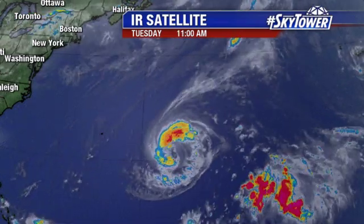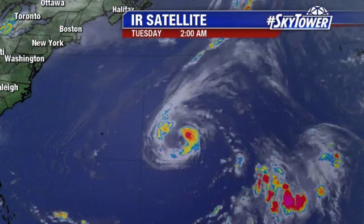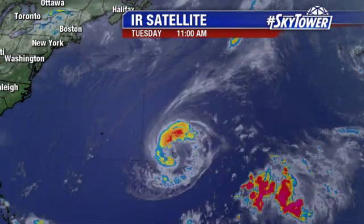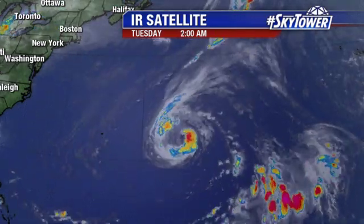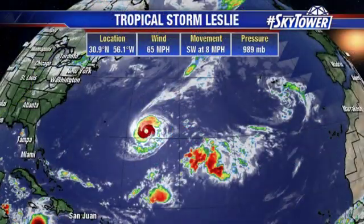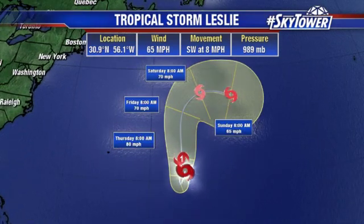Here is Tropical Storm Leslie. It's just been drifting around for days upon days, drifting down towards the south and moving into those warmer waters the further south that it moves. So it's going to maintain itself over the next several days. Coordinates are 30.9, 56.1. Top winds right now are at 65 miles an hour. It's currently moving towards the southwest, but it is expected to turn back towards the north and then move back over some cooler waters. But at least for the next several days, it's going to be meandering across the Atlantic. We'll keep you updated right here on MyFoxHurricane.com.